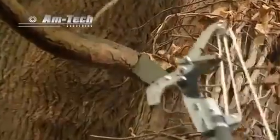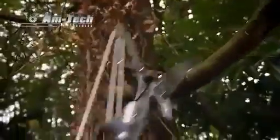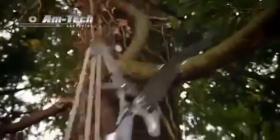The precision-engineered offset teeth of the 10-inch saw blade will slice through the hardest of wood, giving you the ability to deal with pruning even well-established trees, shaping fruit trees or removing dead branches.